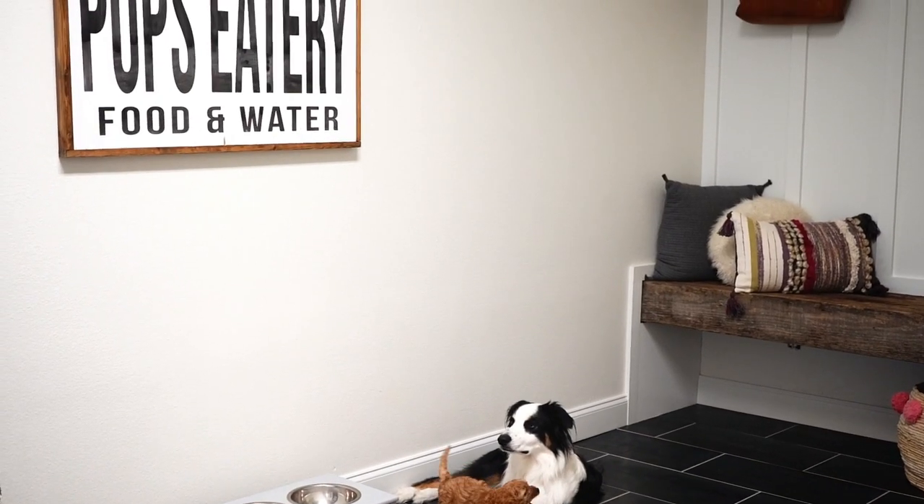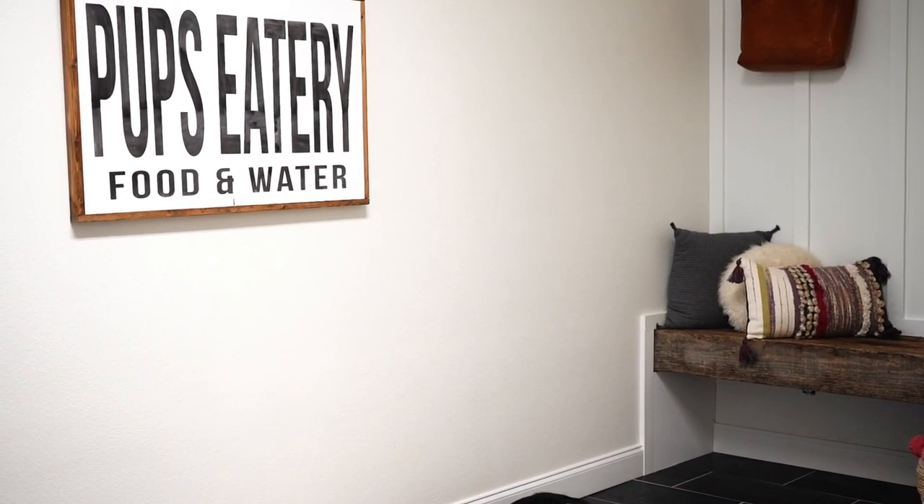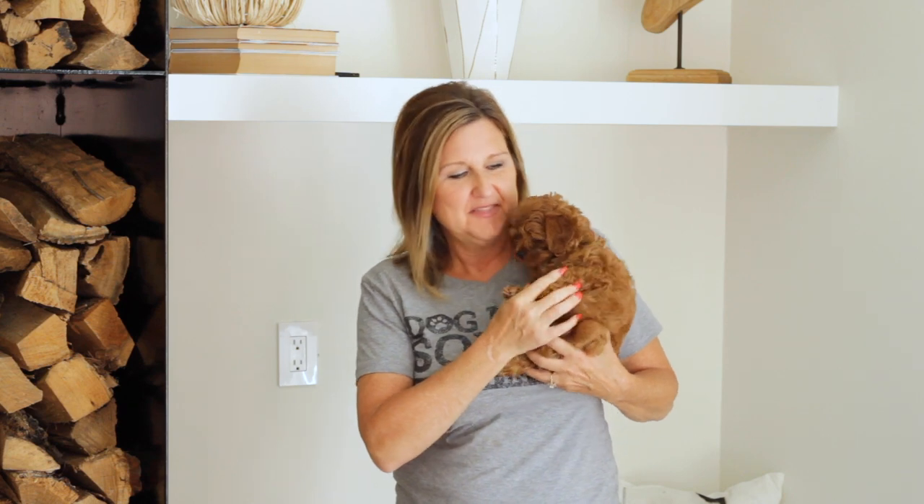Our friend Alma from the Rustic Sparrow created a sign for our little feeding station for the pups, and it makes a statement. We knew we needed something on that wall, and so it was the perfect piece to complete the space. One of the biggest questions we've had is about these little guys. This is a Cavapoo, which is half Cavalier King Charles Spaniel, half Poodle — the best breed because they don't shed and their poops are small.